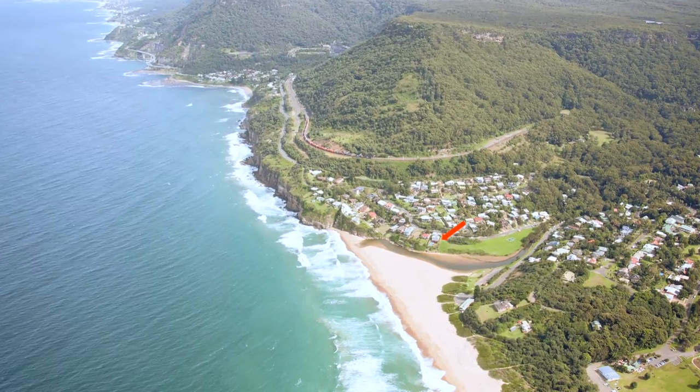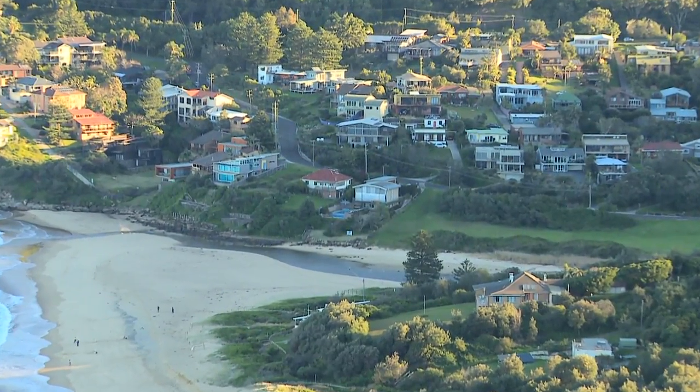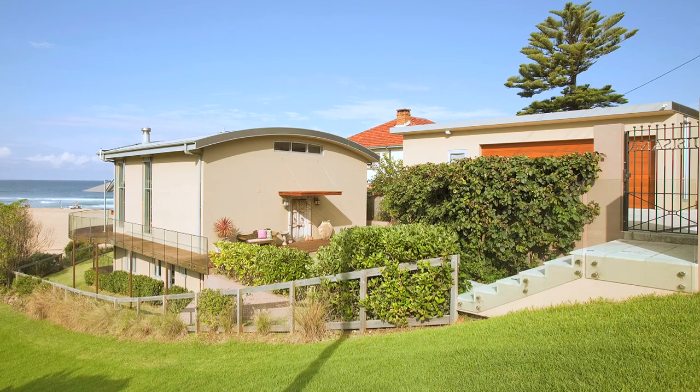There are only six beachfronts in Stanwell Park — this is the best one by far. It's just under a thousand square metres, going from the street with the rear boundary on the beach, and on one side of the property is a reserve that will never be built on.